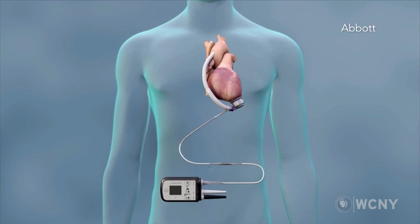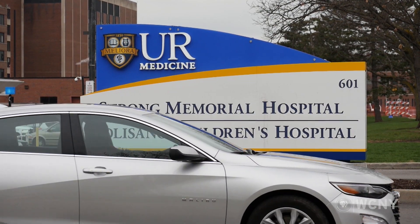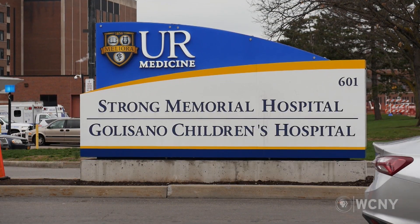HeartMate 3 is a so-called left ventricular assist device. HeartMate 3 has been the first pump that we implanted with a less invasive technique that we've developed here. We were the first in the country to implant HeartMate 3 through a less invasive approach.